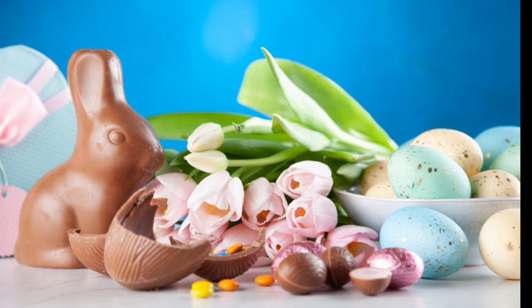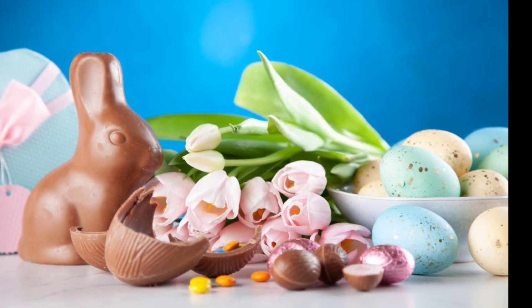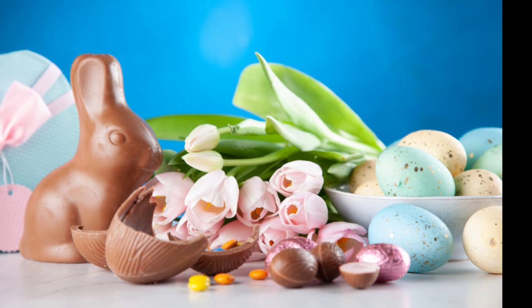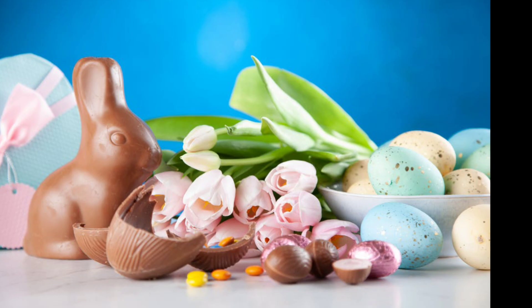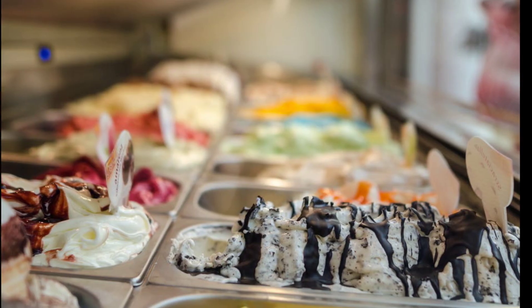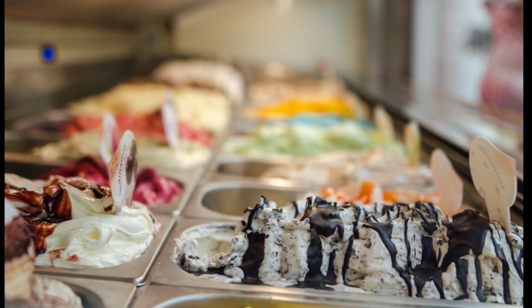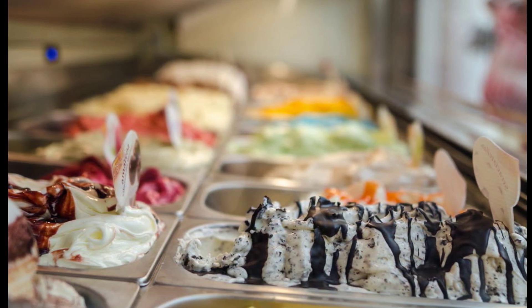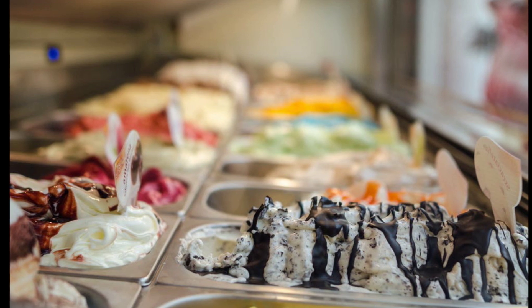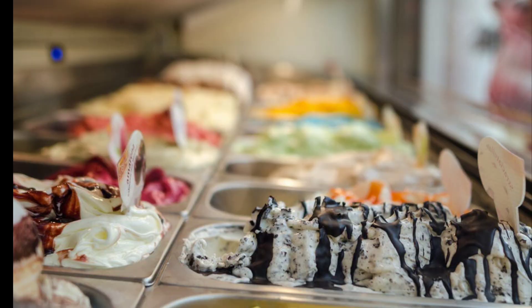Number five: get a commercial auto insurance policy. When you begin using your car for business purposes — getting ingredients, packaging boxes, or dropping off orders — you want a commercial auto insurance policy that specifically protects your vehicle while it's being used for your business.